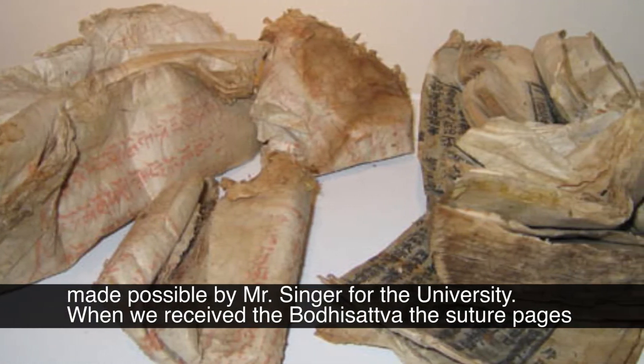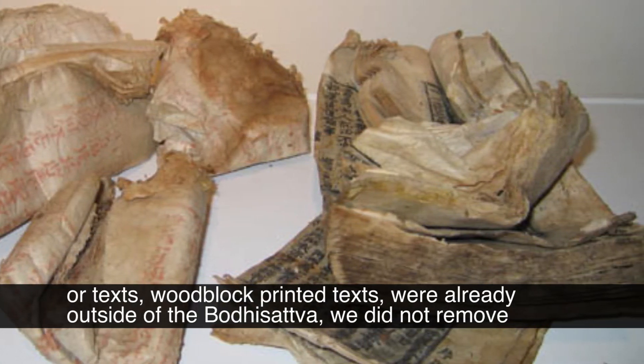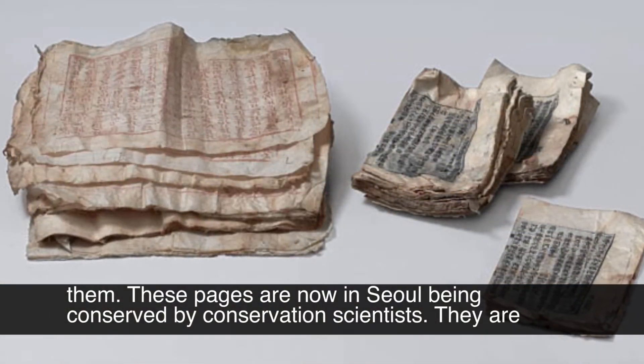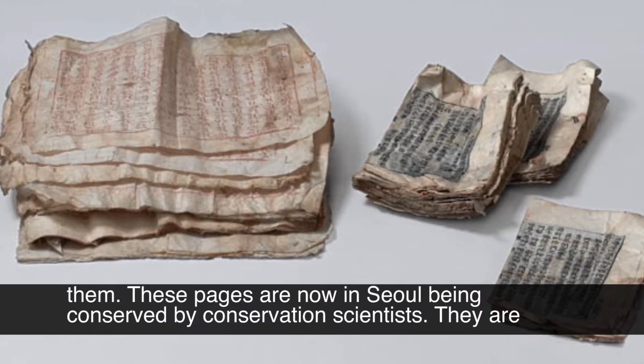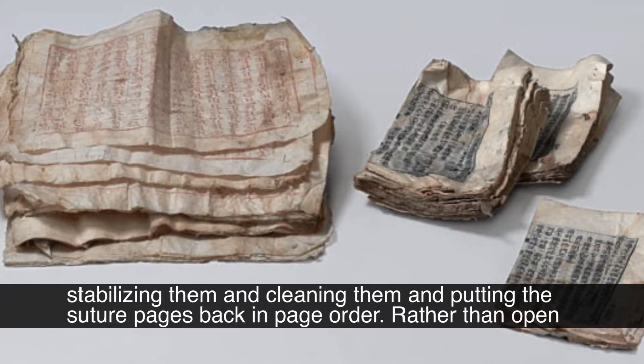When we received the bodhisattva, the sutra pages — woodblock printed text — were already outside of the bodhisattva. We did not remove them. These pages are now in Seoul being conserved by a conservation scientist, who is stabilizing and cleaning them and putting the sutra pages back in page order.